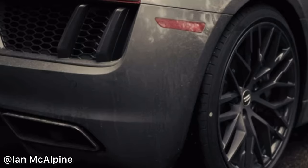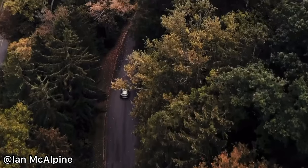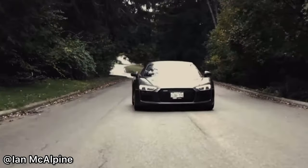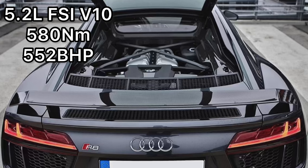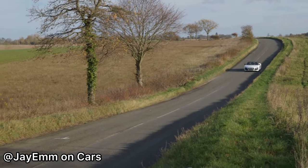The heart of any car — the engine. The Audi R8 has some of the most phenomenal engines, including a V8 and a V10. Let's take a look at the stats: the 4.2 V8 has 430 Newton meters of torque and 432 brake horsepower. The 5.2 V10 has 580 Newton meters of torque and 552 brake horsepower.